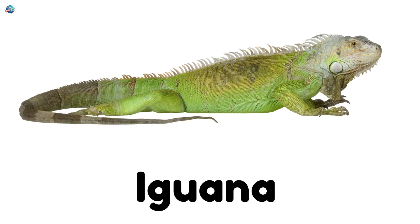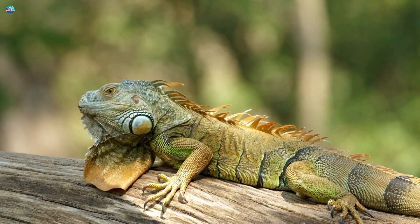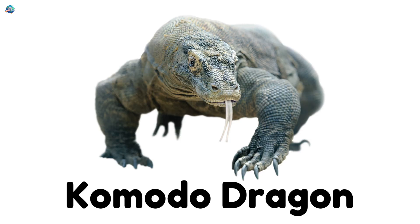Iguana! A green lizard with a spiky back and a love for leaves. Komodo dragon! The biggest lizard in the world.